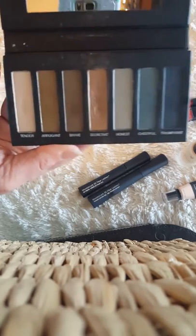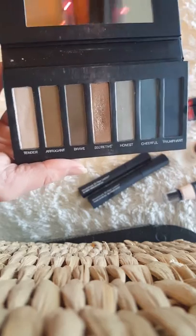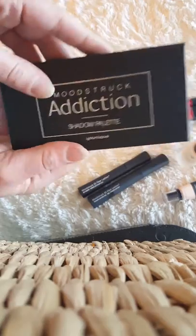This is palette 4. By the way, these colors are perfect for fall right now — one of my favorites. So it's going to come with one of our eyeshadow palettes.